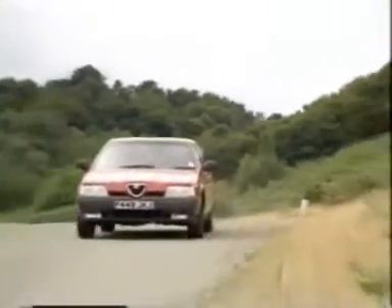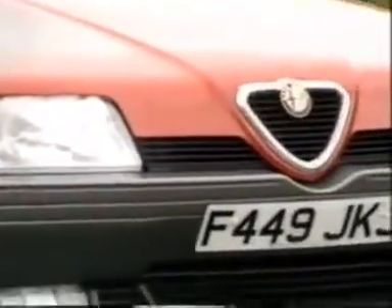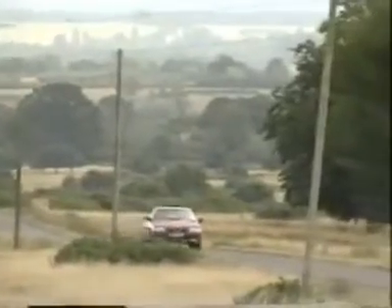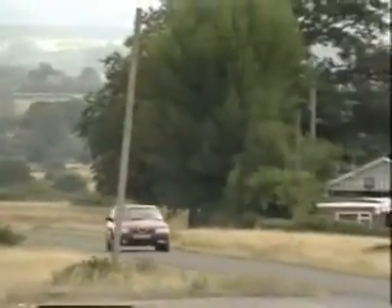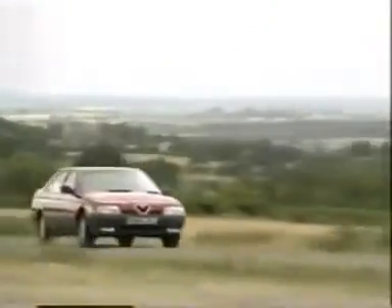This is the latest product of that co-operation — it's the automatic version of the Alfa 164. It's a very important car for the British market, because Alfa have significantly failed in the past to crack the executive fleet sector. If they can't do it with this car, they won't do it at all, and they hope to avenge with this model some of the disappointments of the past.